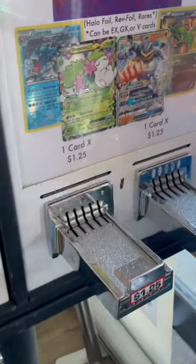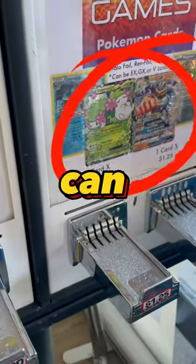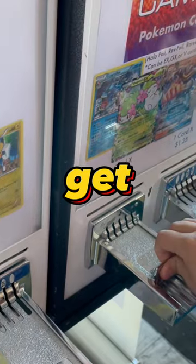We found a Pokemon vending machine and it's only $1.25 — and look, you can get an EX or a GX. Let's see what we get.